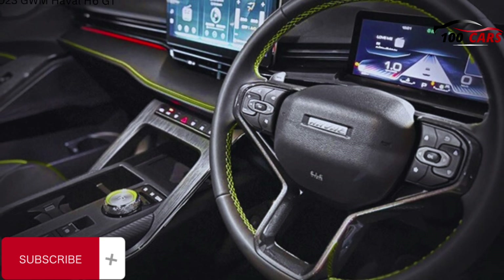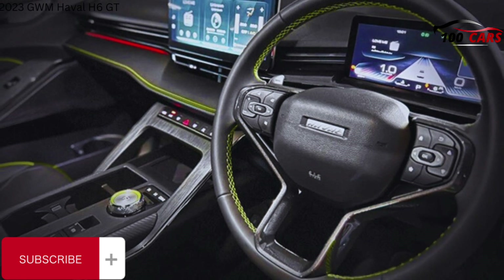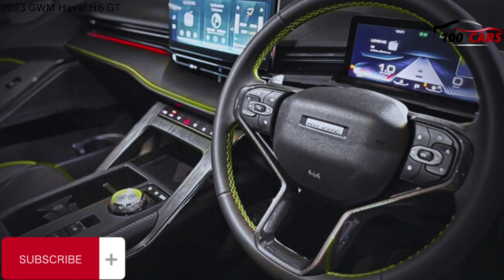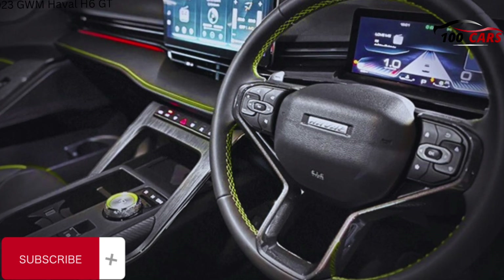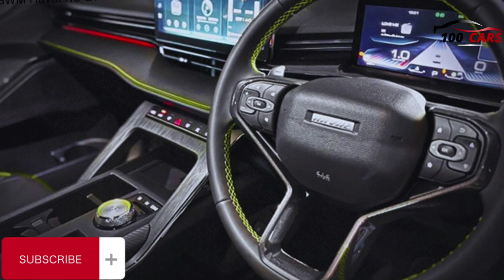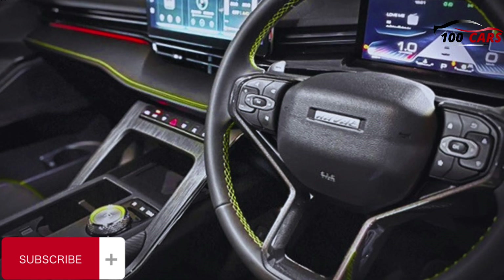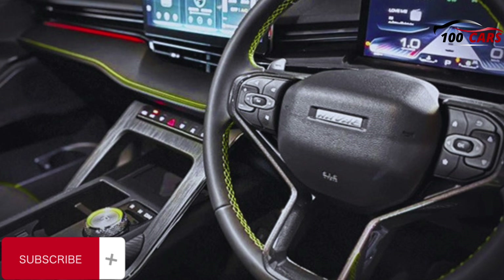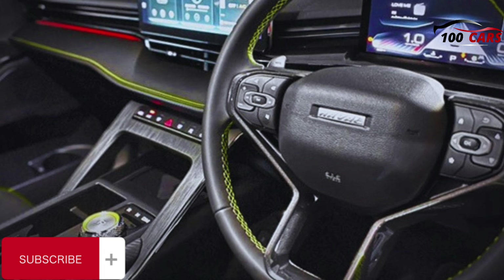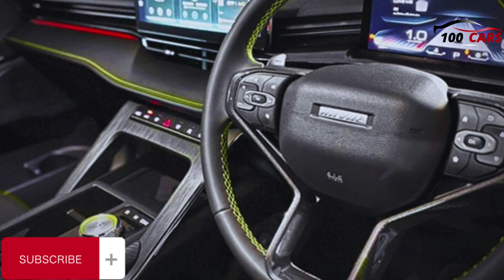The H6 GT is available exclusively with a 2.0-litre turbocharged four-cylinder petrol engine producing 150kW of power at 6,000–6,300rpm and 320Nm of torque at 1,500–4,000rpm. While those outputs seem a little modest given the vehicle weighs between 1,570 and 1,680 kilograms, it feels considerably perkier than those figures suggest. The engine is mated to a 7-speed dual-clutch automatic transmission, and there's front-wheel drive for the Luxe or all-wheel drive for the Ultra. Towing capacity is 750kg unbraked and 2,000kg braked.